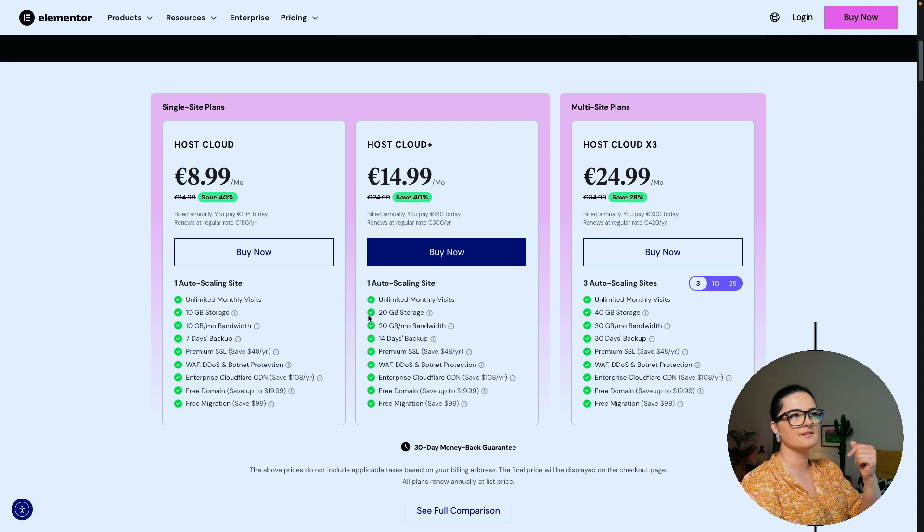The next option is Host Cloud Plus, which includes more storage and bandwidth, and double the number of days for backups. For multi-site plans, you have the option to choose between 3, 10, or 25 websites — still a fair price if you are an agency working with clients. Each higher tier also comes with an increase in storage, bandwidth, and backups.